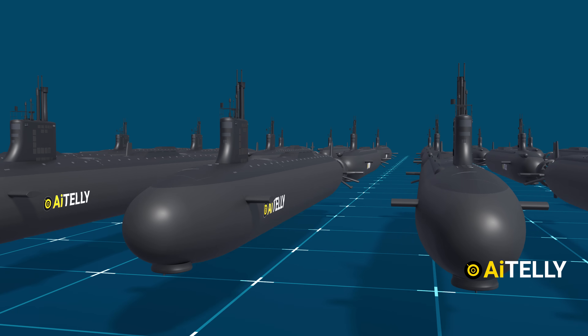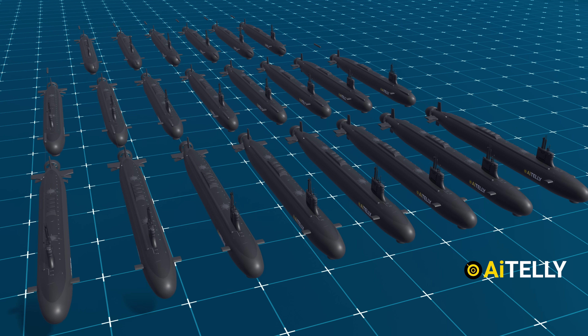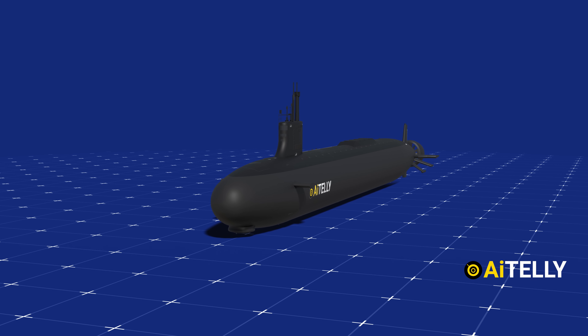All in all, 66 Virginia-class boats were planned to be built, but only 22 were completed. There are different versions of Virginia-class submarines, but let's take this as a base.